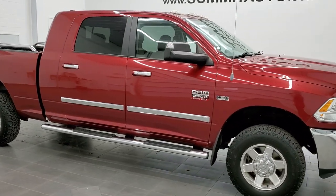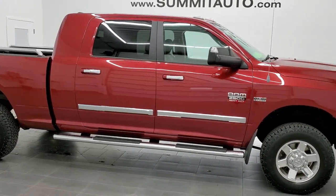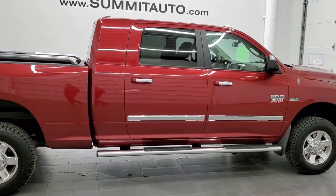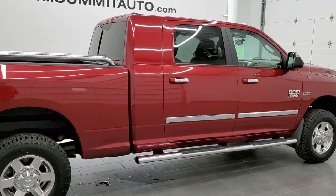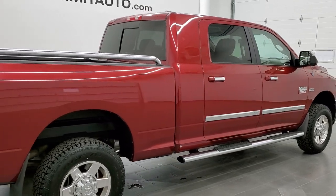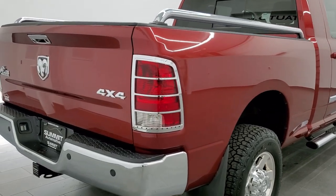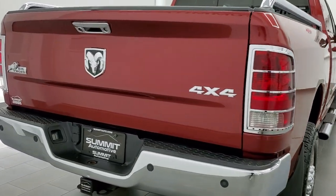This is stock number 11470Z. We are here at Summit Automotive in Fond du Lac, Wisconsin, your new and used heavy-duty truck and Ram headquarters. Today we are checking out this super clean 2012 Ram 2500 Mega Cab Short Box Bighorn Package.